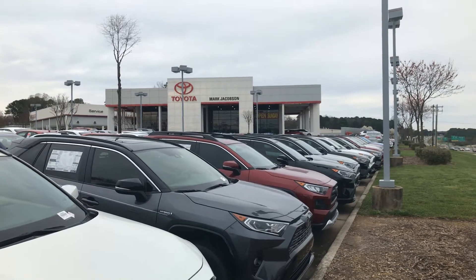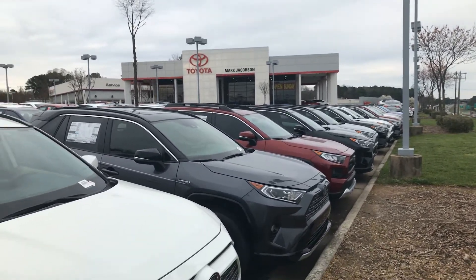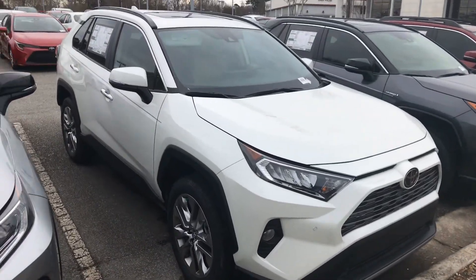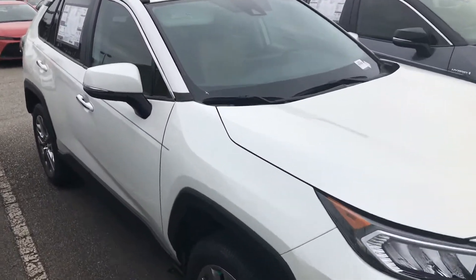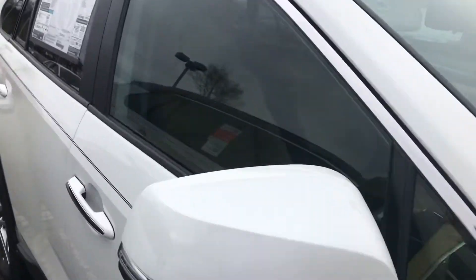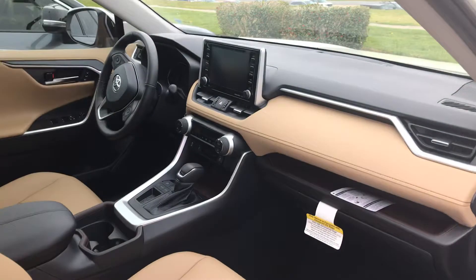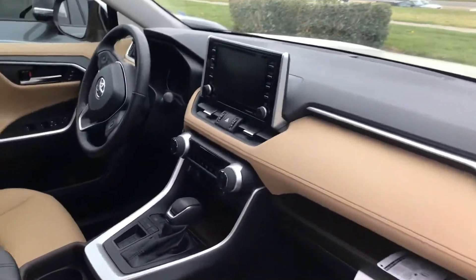Here we are at Mark Jacobs Toyota, taking this video of the 2020 pearl white RAV4, just as you inquired about, with the tan interior — a very nice combination. As you can see, it has the standard 8-inch display.